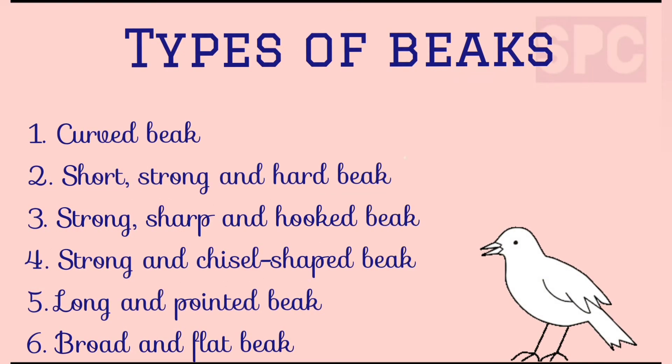Types of beaks. There are basically six types of beaks observed in birds: curved beak; short, strong and hard beak; strong, sharp and hooked beak; strong, chisel-shaped beak; long and pointed beak; and broad and flat beak. Let's study about these different types of beaks in detail.